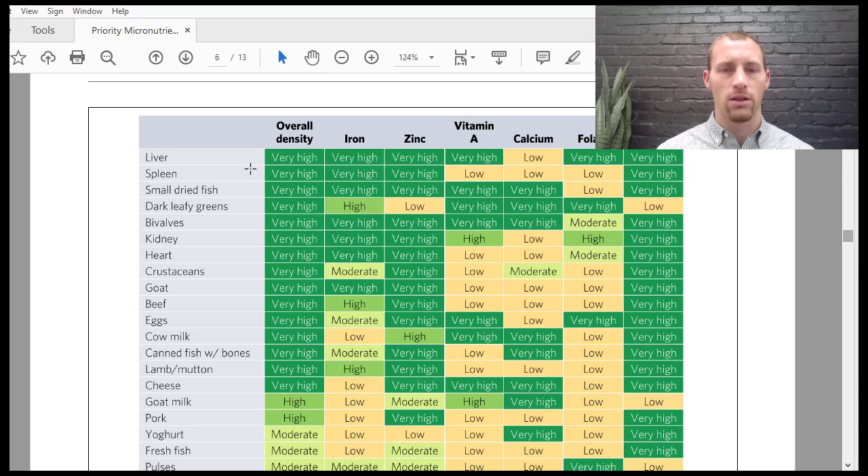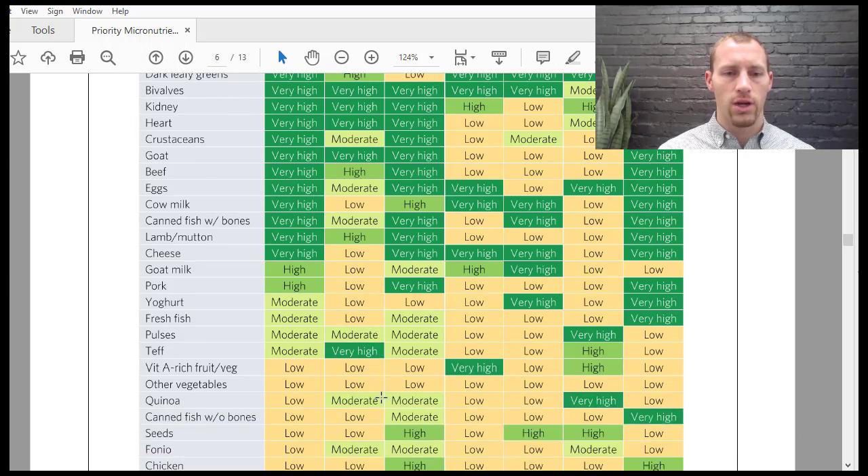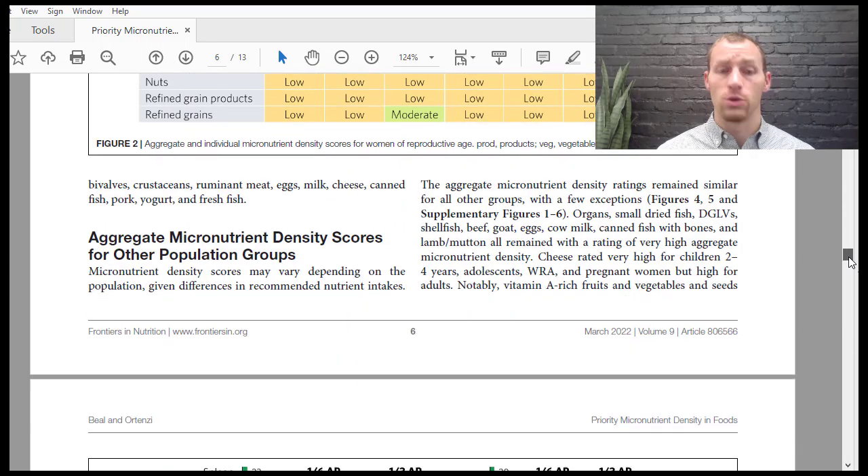Liver is very high in all of these nutrients overall except calcium, versus dark leafy greens which are just high in iron, low in zinc, and low in vitamin B12. Liver is definitely probably the best. Small dried fish is actually pretty good. Beef is very high in many nutrients but low in others, while chicken is just high in a couple and very low in others. Chicken is not that nutritious — it's a good source of protein, but not particularly nutrient-dense.